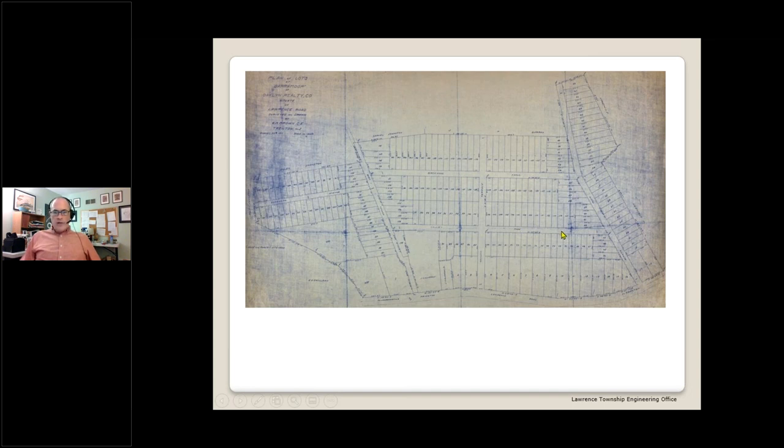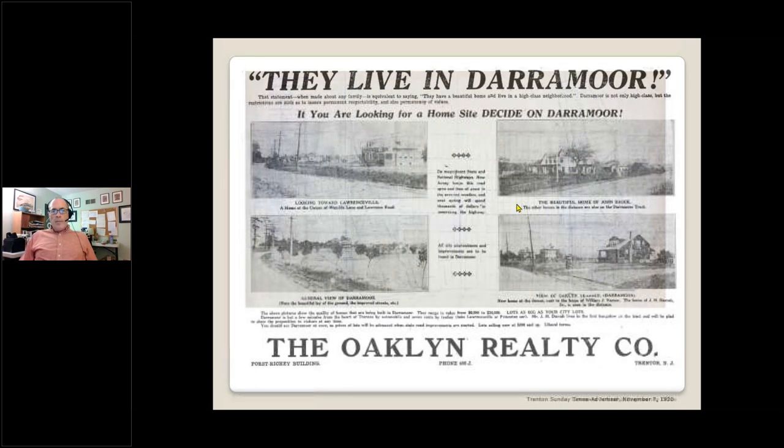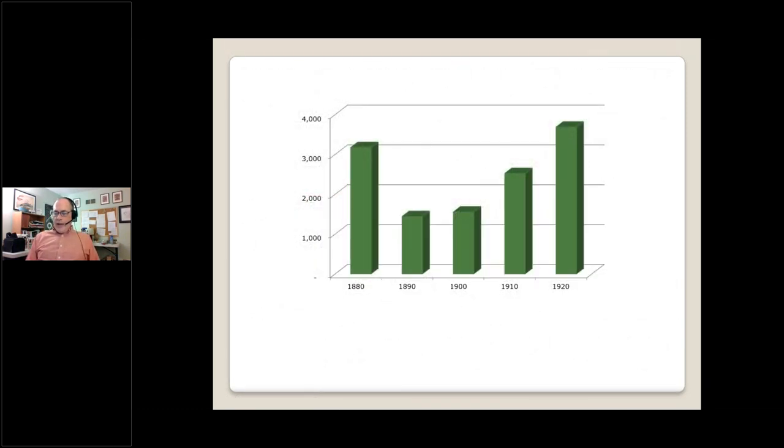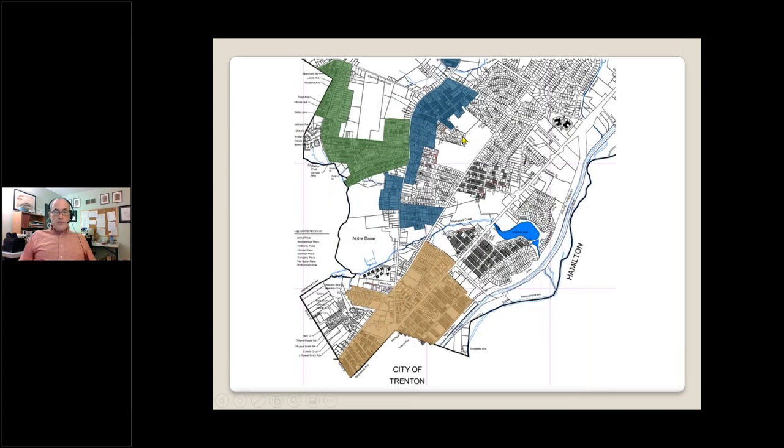Darra Moore changed its shape and size several times in the ensuing decades — parts of it were never built. Valley Road remains a paper street on the township map. By the time of the 1920 ad, Wayside Lane had been added to the site, and we see the first mention of easy access to Trenton via automobile: 'but a few minutes from the heart of Trenton by automobile and seven cents by trolley.' So we now find ourselves in 1920 and the population of Lawrence has managed to climb back up to where it had been before the secession of Millam 40 years previously. By 1920 we already have growing regions of suburbanization, all pretty much constrained by access to trolley lines — however, automobiles were becoming an everyday fact of life.